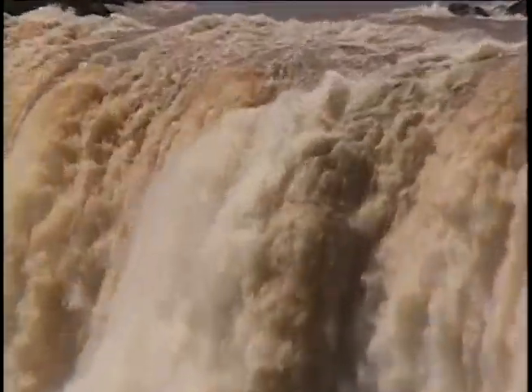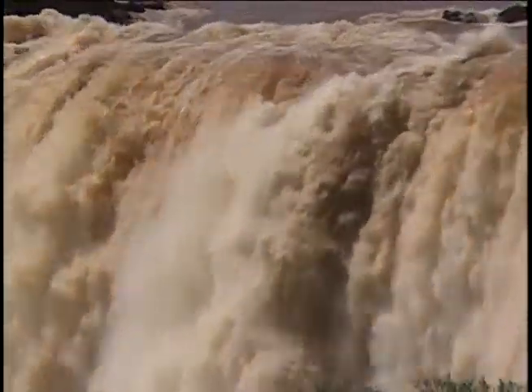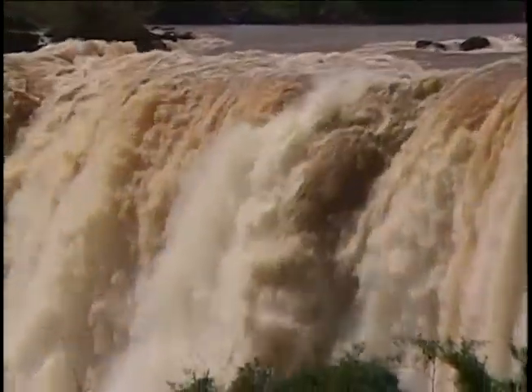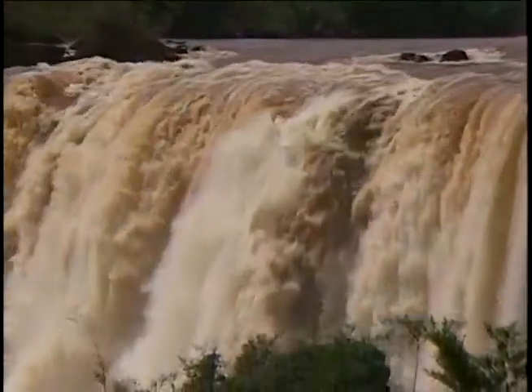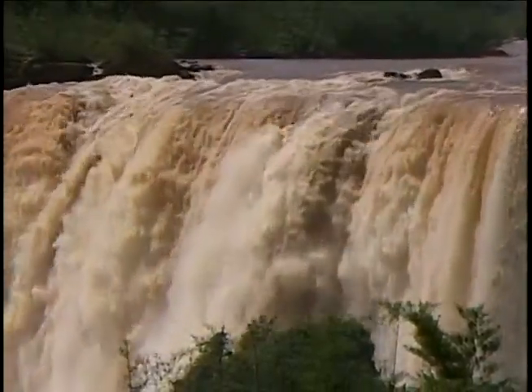The hard rock is rich in iron, and its red colour, which also stains the river, comes from iron oxide. The subtropical rainforest provides an incredible jungle setting, and every turn reveals a new and seemingly more spectacular view of the falls.